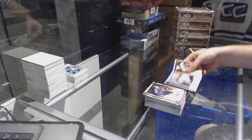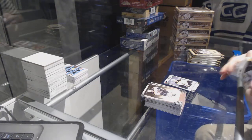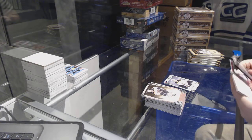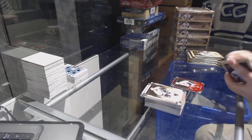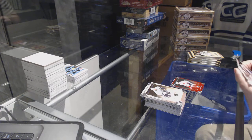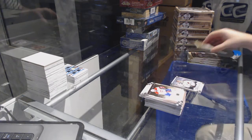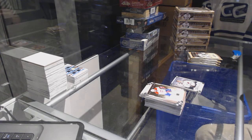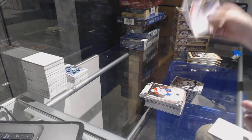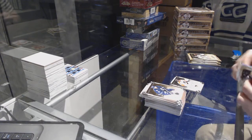We've got a Rookie for the Boston Bruins of Dougie Hamilton. Brian Truchet, $9.99 for the Islanders, Team Canada. Calvin Pickard for the Avalanche, $9.99. Philadelphia Flyers, $9.99, Ilya Brizgela.